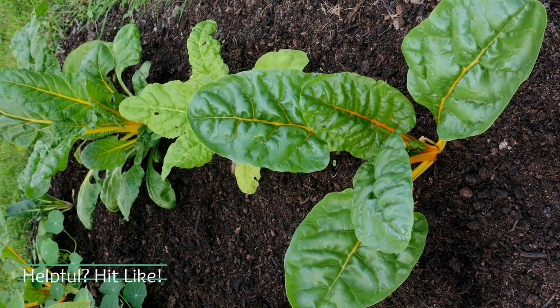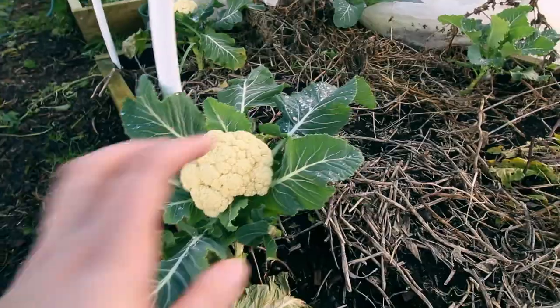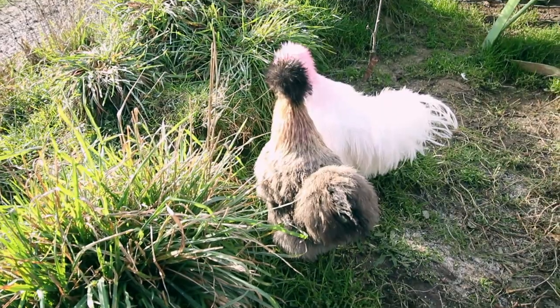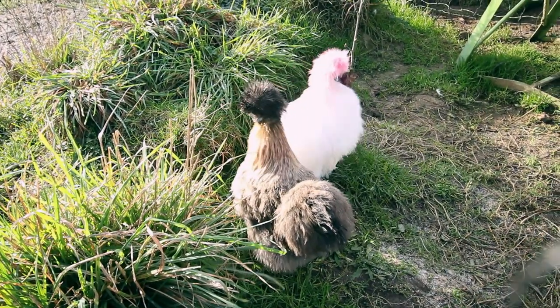Things like Swiss chard — we call it silverbeet — kale, broccoli greens, cauliflower greens, even grass. Chickens love to eat grass. Any of those nice nutrient-dense dark leafy greens they will just love.